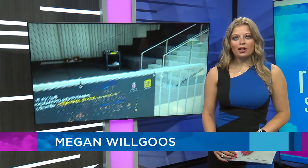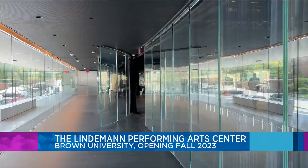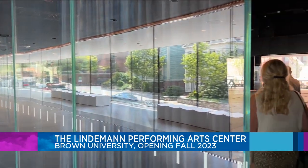Ahead of its opening this fall, I toured the new Lindeman Performing Arts Center at Brown University. Construction started on the building in 2019, and throughout the summer it will undergo a few more tests with small groups.